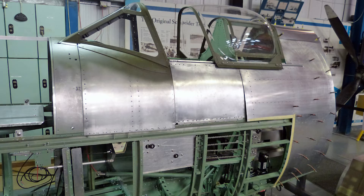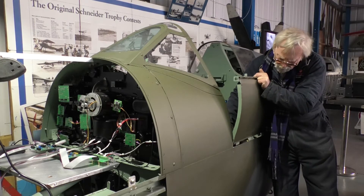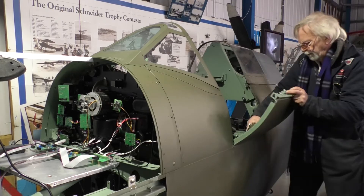We're enjoying ourselves, we're just making the Spitfire — it's great fun. And the fact that the customer thinks it's good is even better.